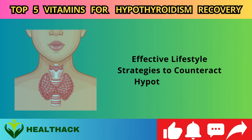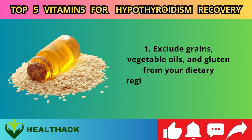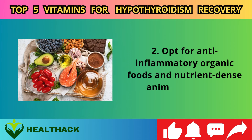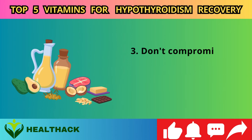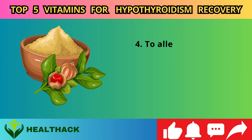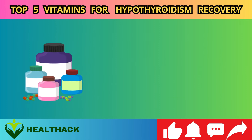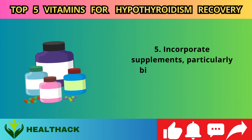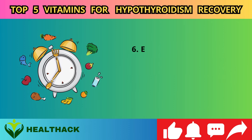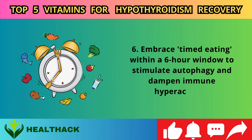Effective lifestyle strategies to counteract hypothyroidism: 1. Exclude grains, vegetable oils, and gluten from your dietary regimen for a minimum of 90 days. 2. Opt for anti-inflammatory organic foods and nutrient-dense animal products. 3. Don't compromise on essential dietary fats, pivotal for hormone synthesis. 4. To alleviate stress, consider adopting ashwagandha capsules and sipping on lemon balm tea. 5. Incorporate bile salts to augment hormone conversion efficiency within the liver. 6. Embrace timed eating within a six-hour window to stimulate autophagy and dampen immune hyperactivity.